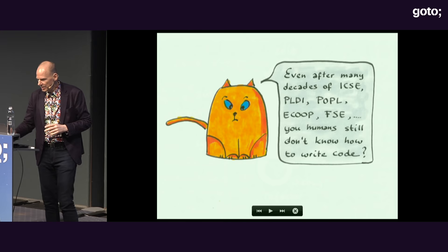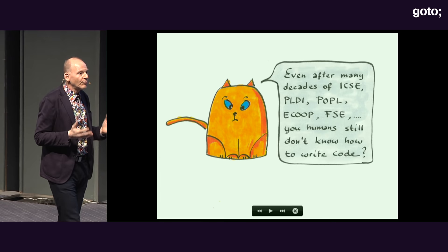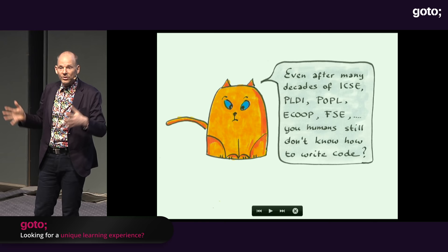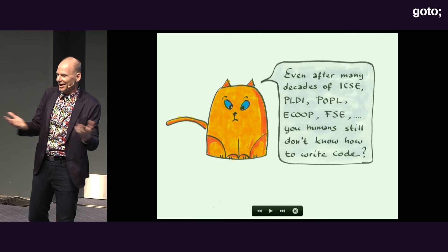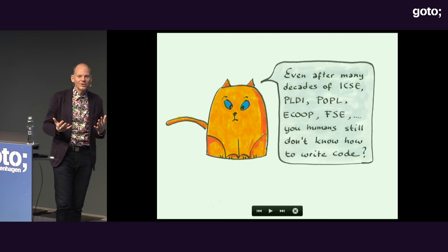Software engineering has its 50th birthday this year. For 50 years we've been thinking about writing code. Look at how many people are here — 1,600 people for nearly a full week — because they want to learn how to write better code. That's a little bit disappointing. Why can't we write code? Maybe we as humans are just not smart enough.